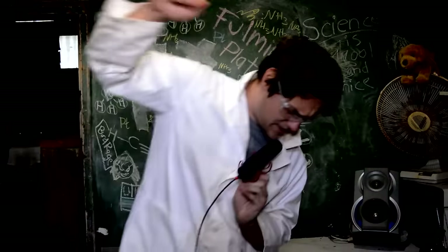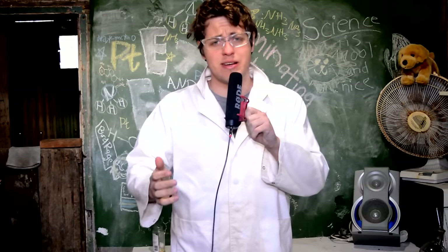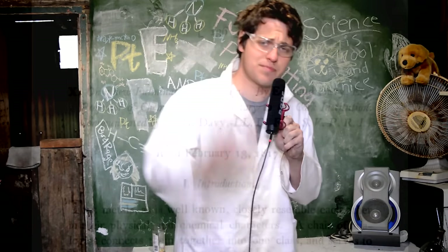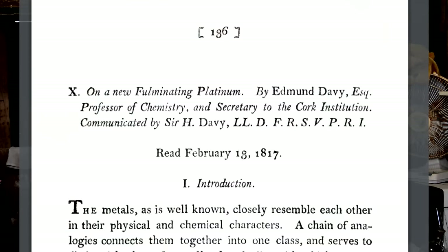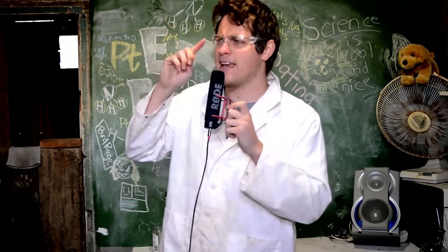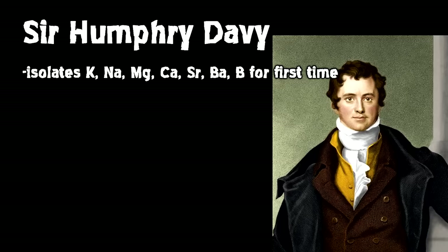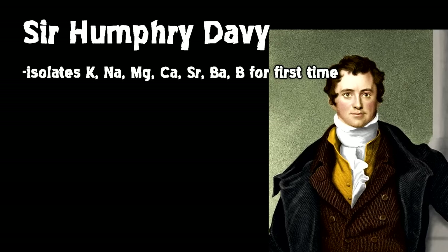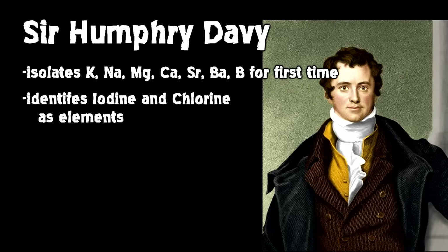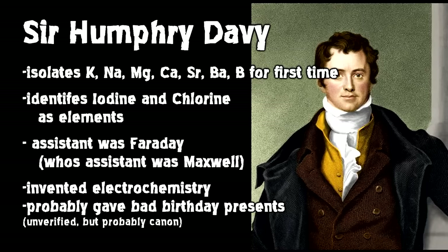Hello and welcome back to an episode of Explosions and Fire. Today we're looking at some real retro chemistry - we're trying to make an explosive called fulminating platinum from 1817, published by Mr. Davy. You're probably thinking: 1800s, Davy, I totally know that guy - that's Sir Humphry Davy, the guy that invented seven elements, identified two halogens, and invented the entire field of electrochemistry. Well, you'd be wrong.